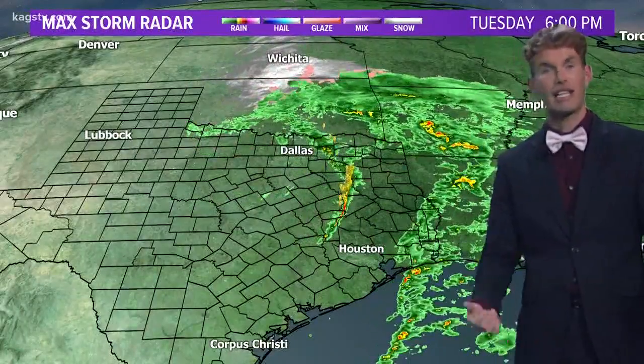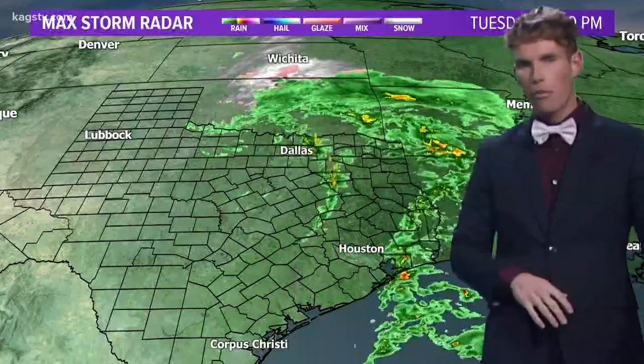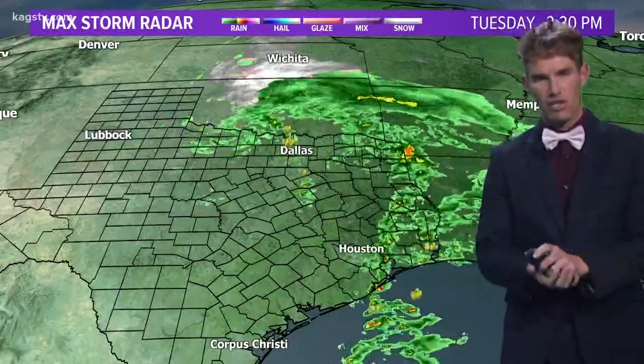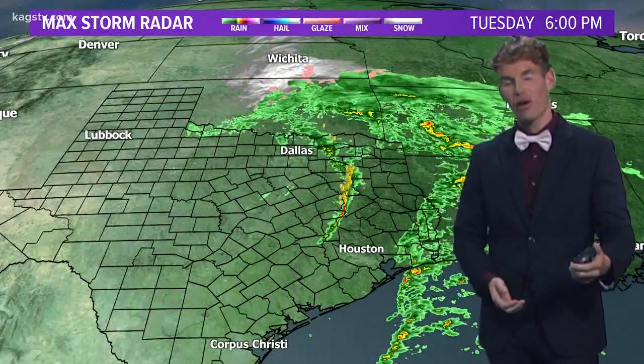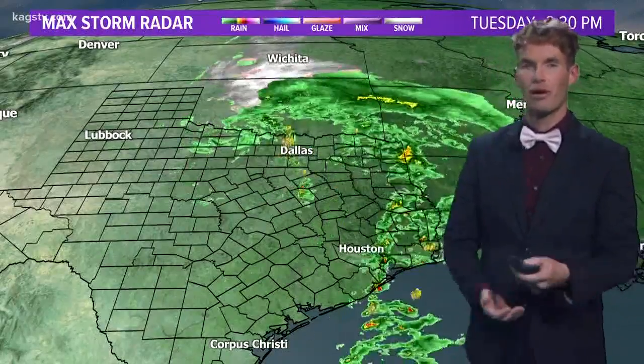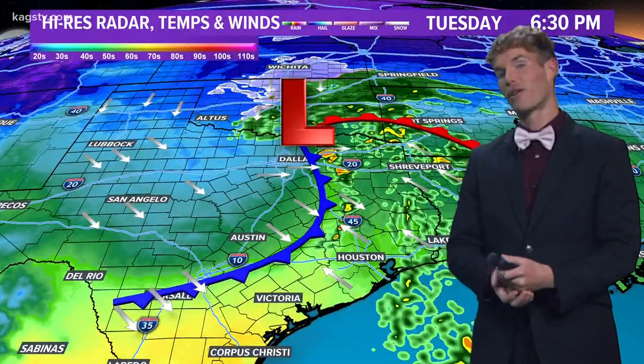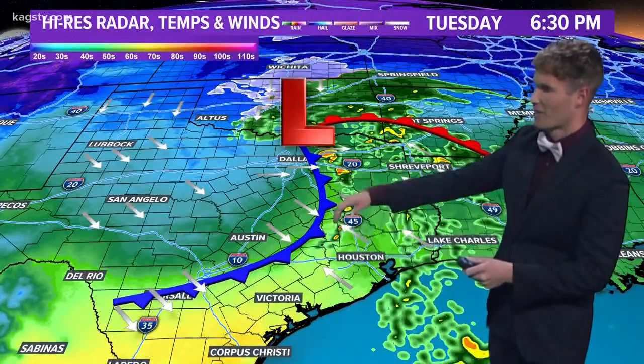Taking a look at the entire region, notice the snow across parts of Oklahoma — this gives you an idea of just how potent this storm system is. Some areas up in northwestern Oklahoma and southwestern Kansas got a foot of snow. No snow here, but it's really not that far away, and it's just a reminder that it is winter and we are tracking an Arctic cold front. I'll have details on that in a second.